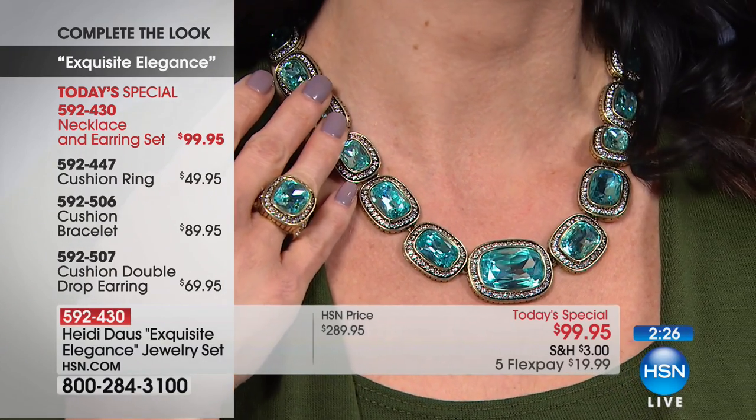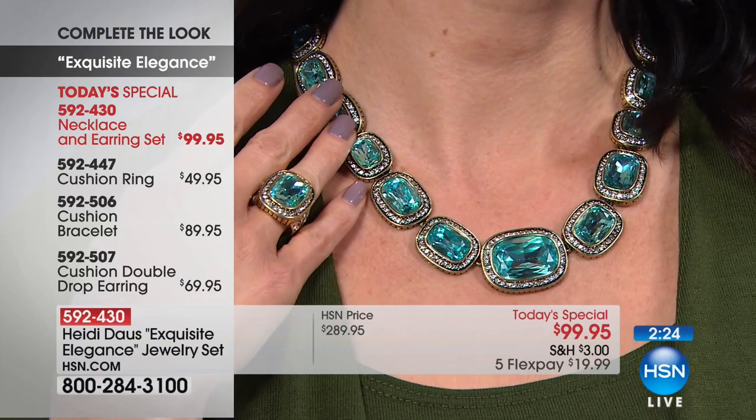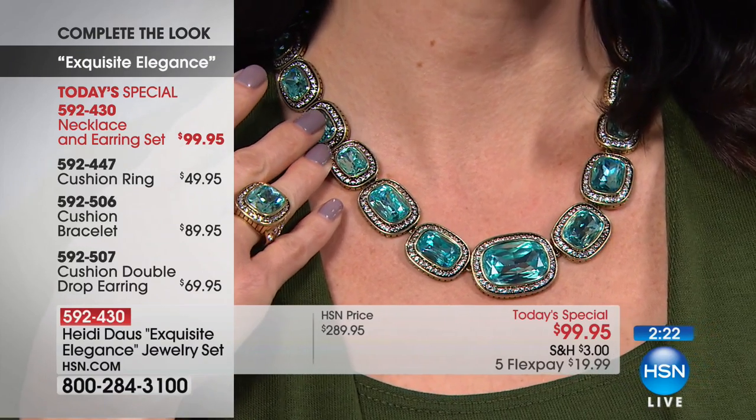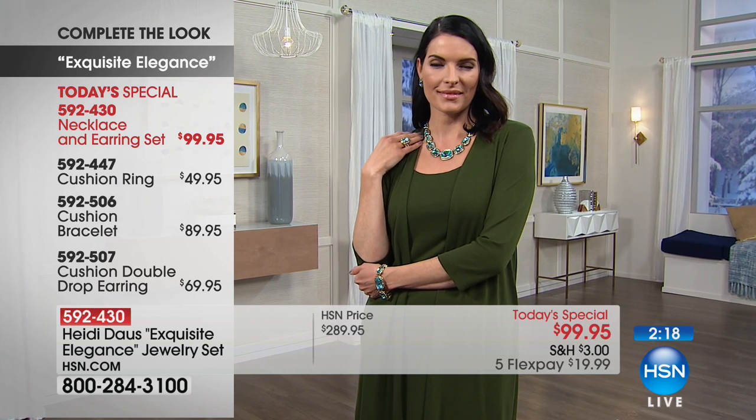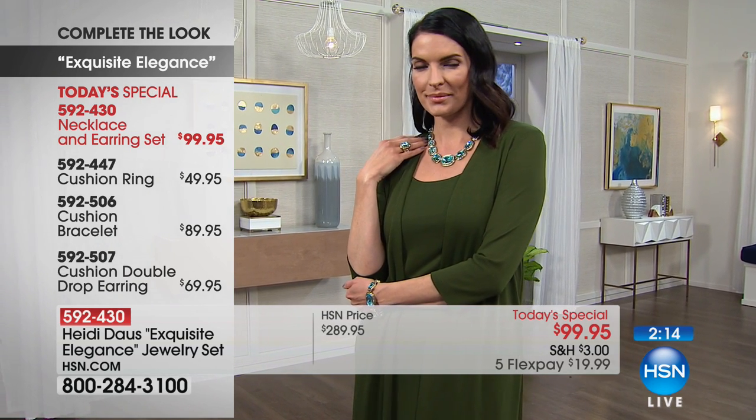I was never more excited to meet anybody. I remember like it was yesterday — and then I saw the price, and I was like, someday. Honestly, to be able to see these creations — many of them after your original pieces that honestly were thousands and thousands of dollars — to have this opportunity to purchase it here at HSN under $100.